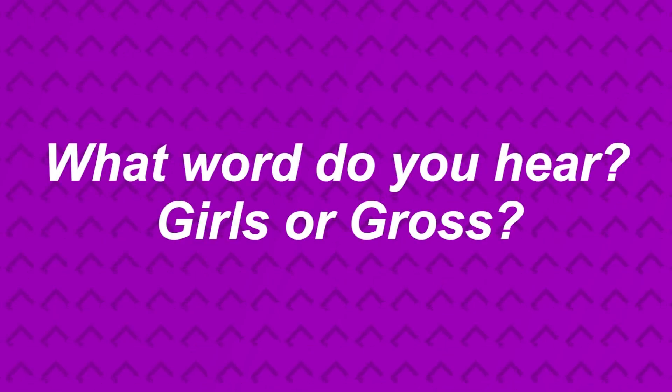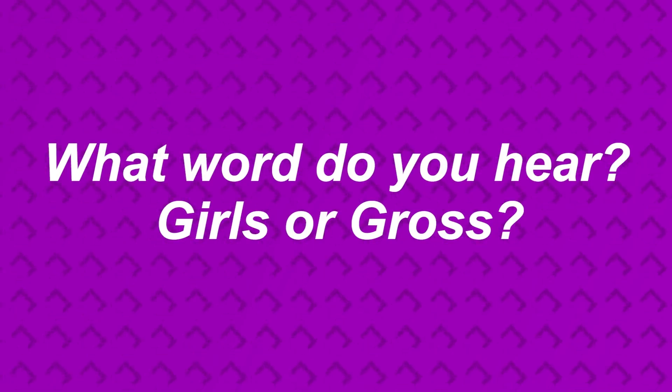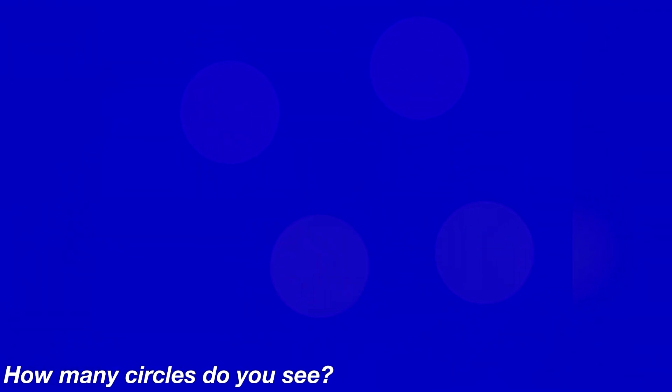Are you able to see the woman's face in this optical illusion? This is a very beautiful piece of art — the question is, are you able to see the lady's face? If you are, comment down below 'I can see her,' and if not, keep on looking. It is a difficult one.